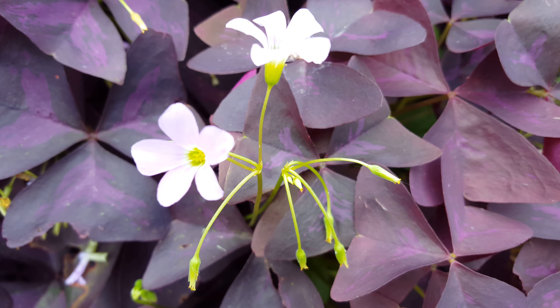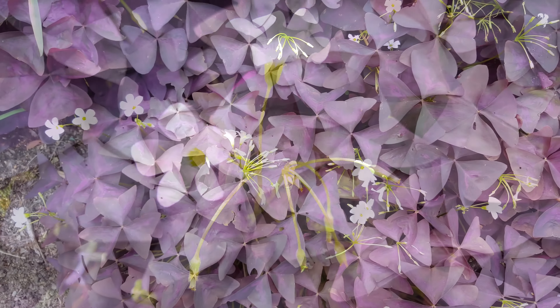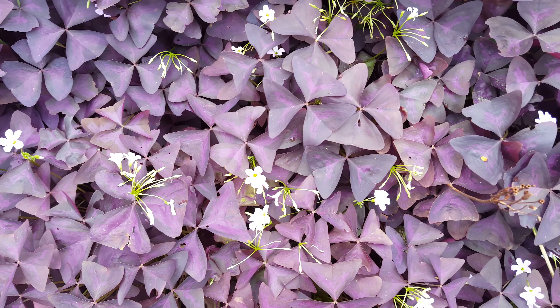Shamrocks prefer light shade, and the leaves respond to the level of light by opening up when it's bright, and closing when it's dark.